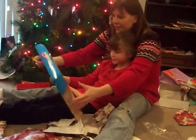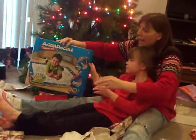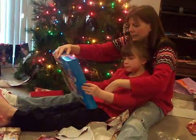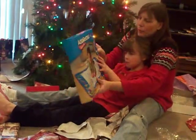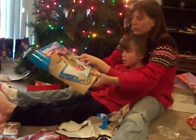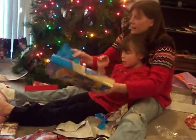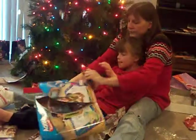Aqua Doodle! Check this out. This is a mat, and it rolls up and ties. It can go in the car — well, this one is not portable. But you fill it with water and draw on it, and it disappears. You don't have to erase it; you just keep writing on it. Hey, neat. Good idea.